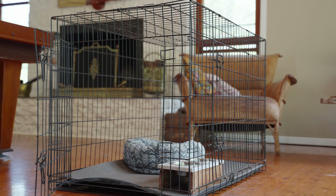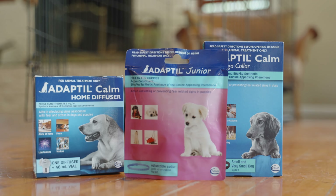Invest in a crate and create that safe space as early as possible, and if you do have a new pet, have their safe space set up prior to their arrival home. Consider the use of pheromones such as Adaptil.